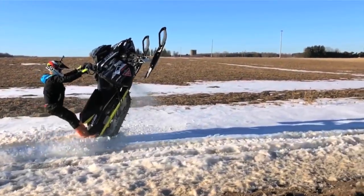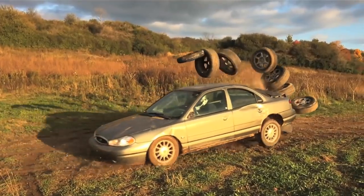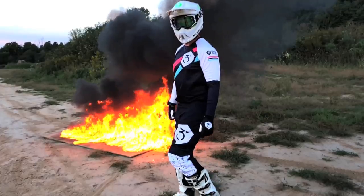You know what you need? You need a homeless animal right up your wrist!